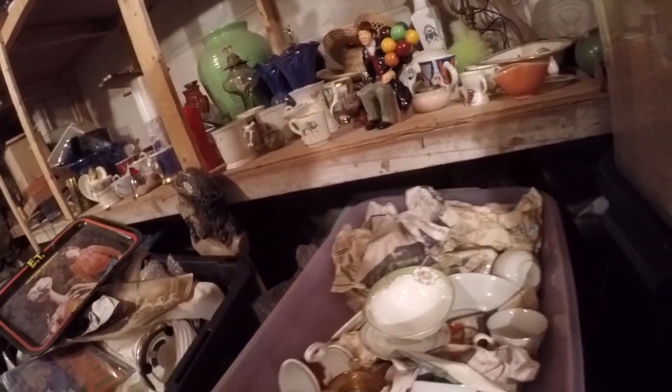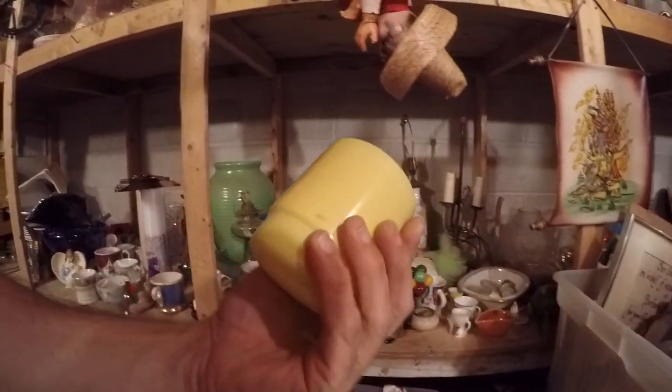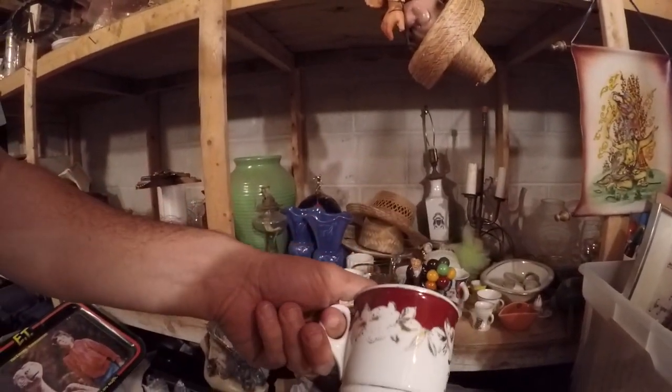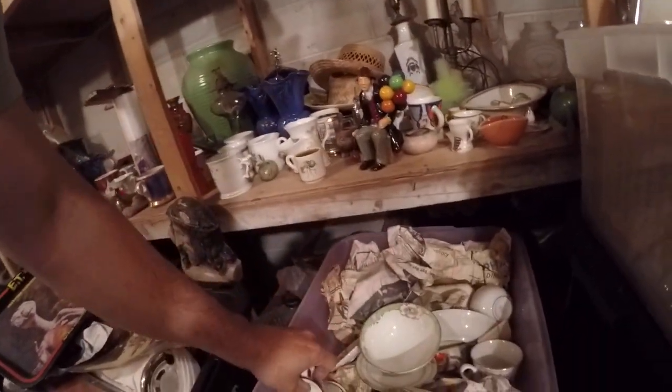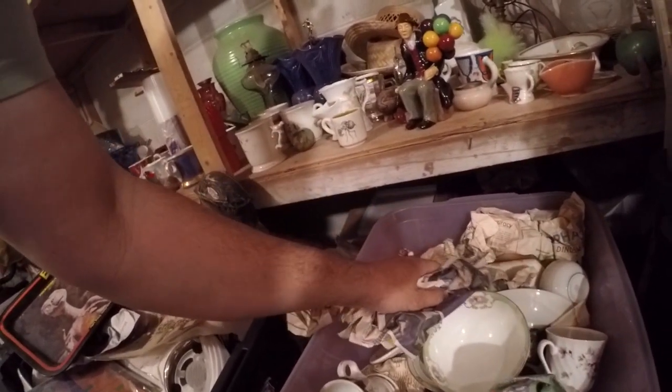Maybe there's some craft stuff in the back here. It's a really nice Fire King cup. Early shaving mug with the roses. I have a lot of blue and white.